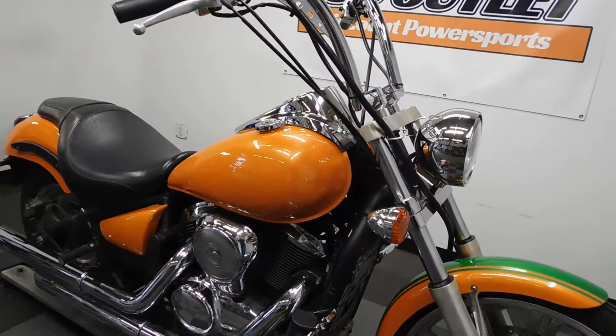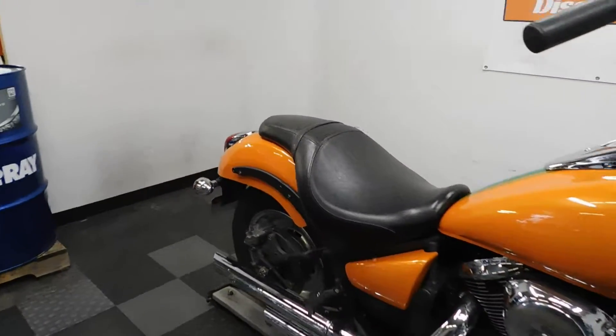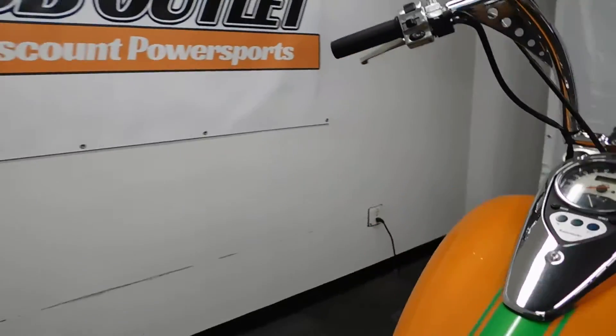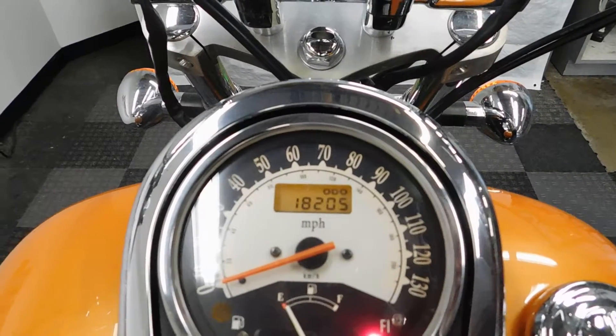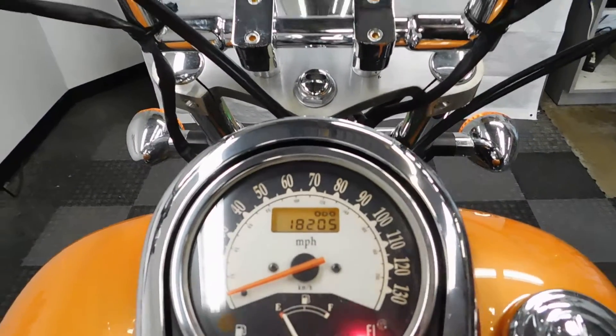The bike also has an underglow kit on it as well. 18,205 miles is what's on it.